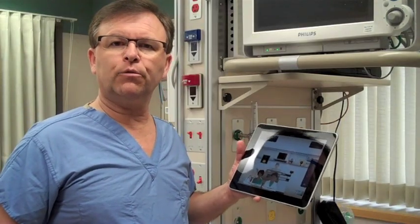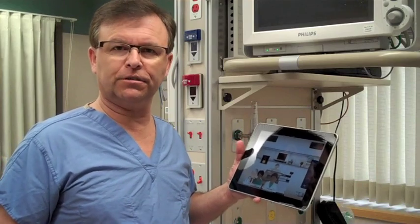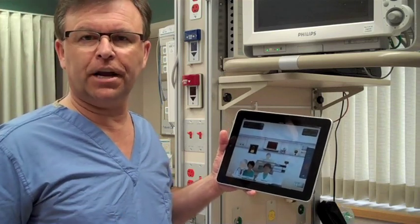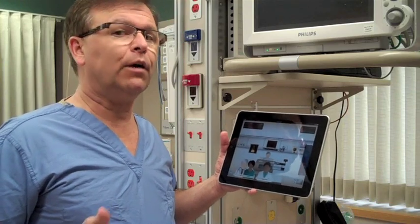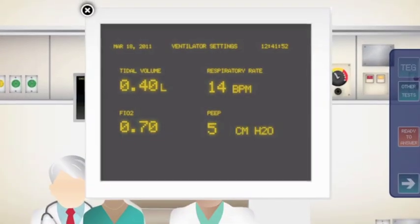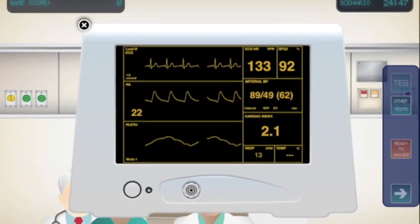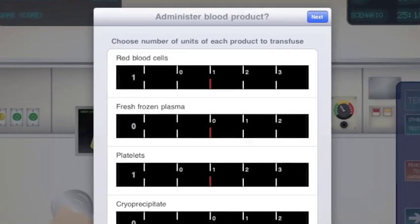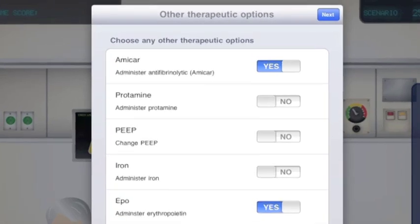With the iPad app, following an educational session, you will then be directed to a number of clinical scenarios. In those clinical scenarios, which will occur either in an intensive care unit, in an operating room, in a patient's hospital bed, or in an outpatient setting, you will be asked to gather information about that patient and that clinical situation. Based on that information, you will be able to make an appropriate decision to either initiate a transfusion therapy or perhaps to initiate some pharmacologic therapy that may prevent a transfusion.